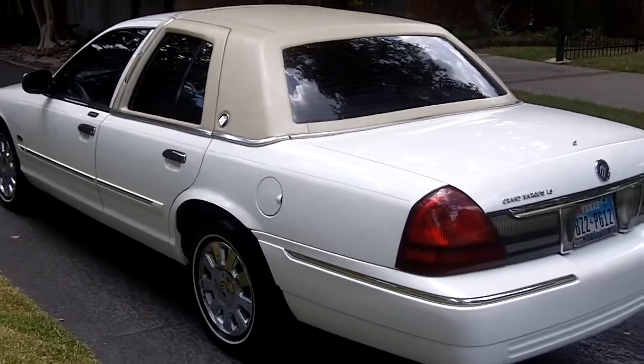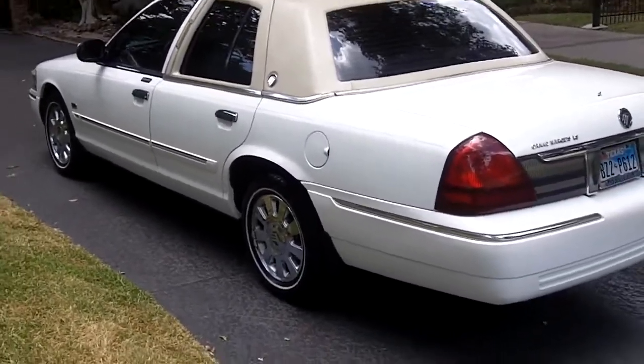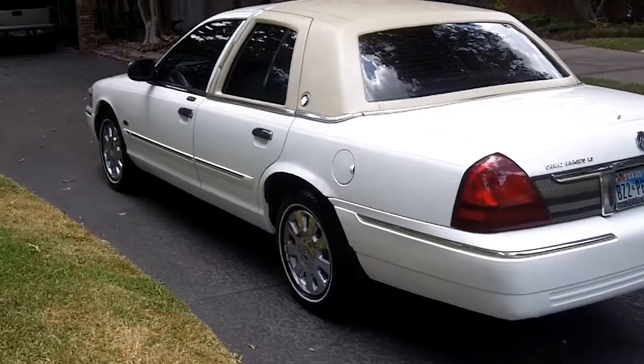Still runs and drives just like it was brand new. I tell my wife that amongst all the BMWs and the Mercedes and Audis, this one still stands out.